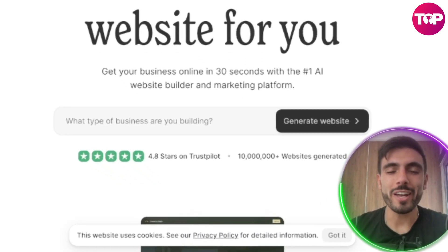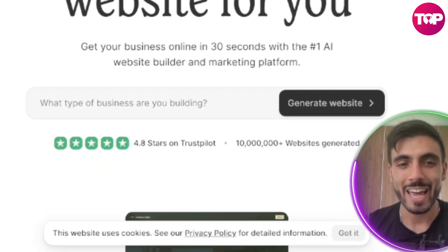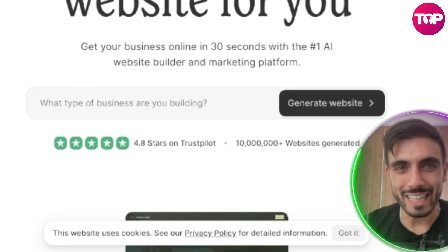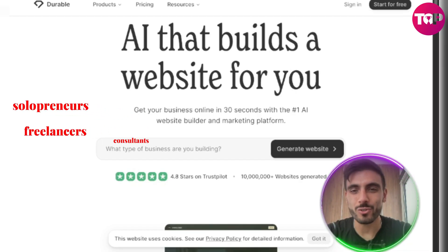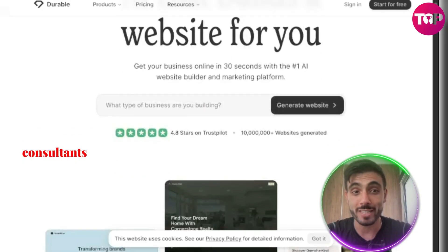Durable has 4.8 stars reviews on Trustpilot and it's generated already more than 10 million websites. It's ideal for solopreneurs, freelancers, consultants — anyone who needs a digital presence instantly.